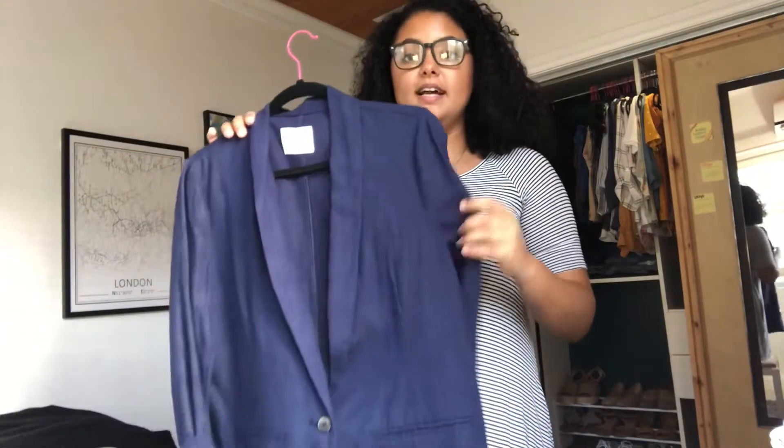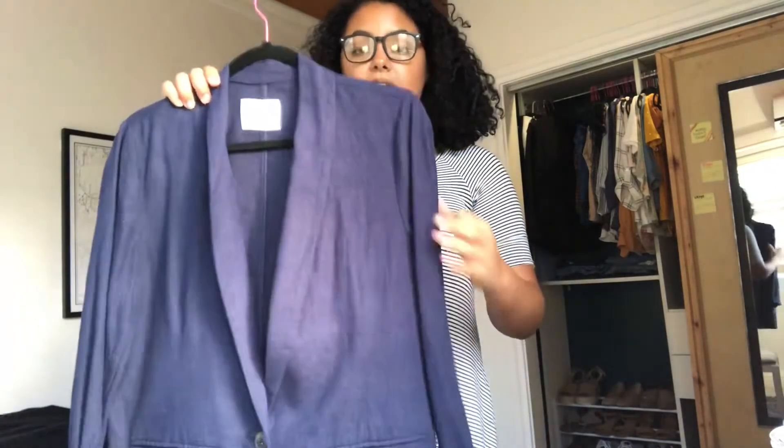The next blazer is linen — a very lightweight material — so it's perfect, especially for us here in the Bahamas. This blazer is absolutely perfect; it is so thin. I would wear this with a t-shirt and some jeans on casual Fridays, maybe paired with those white sneakers.